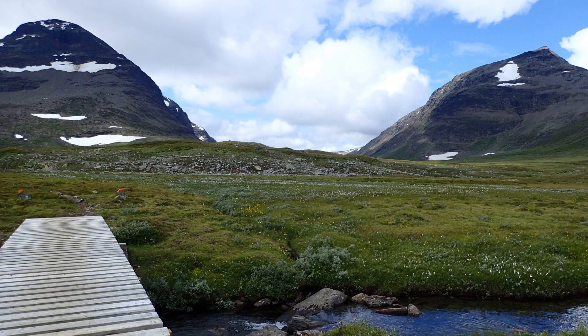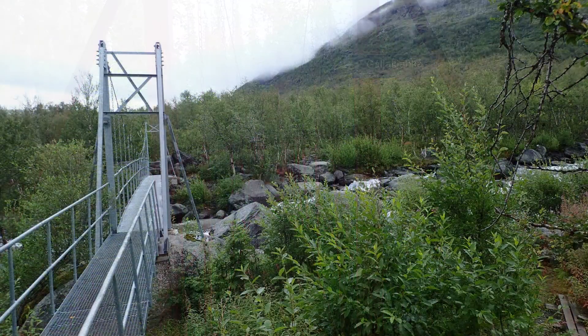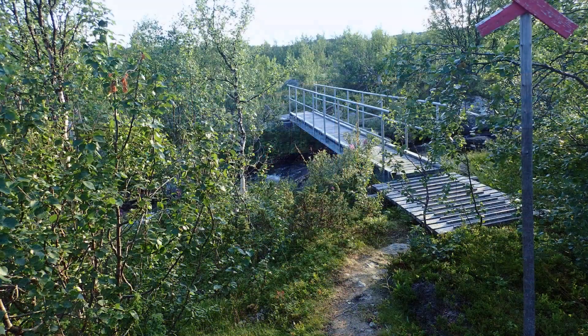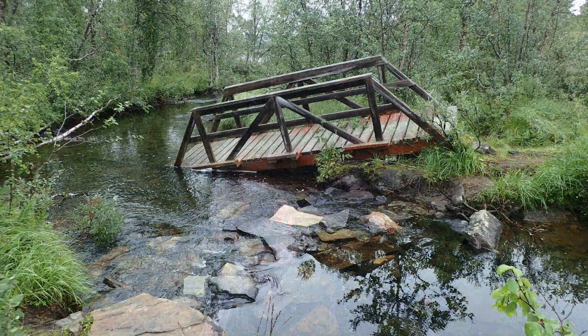We'll talk about bridges first because they're pretty typical. After a while you won't be able to remember how many bridges you crossed even later on the same day. Some bridges are sturdy and have railing; some are just long metal or wooden platforms for you to walk across. Some are a little past their prime, but you won't have a lot of options.